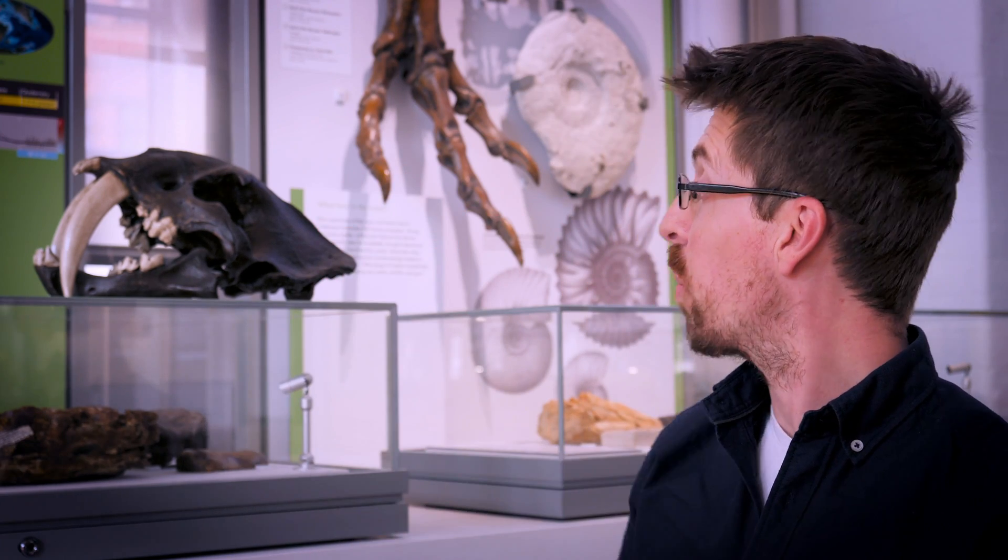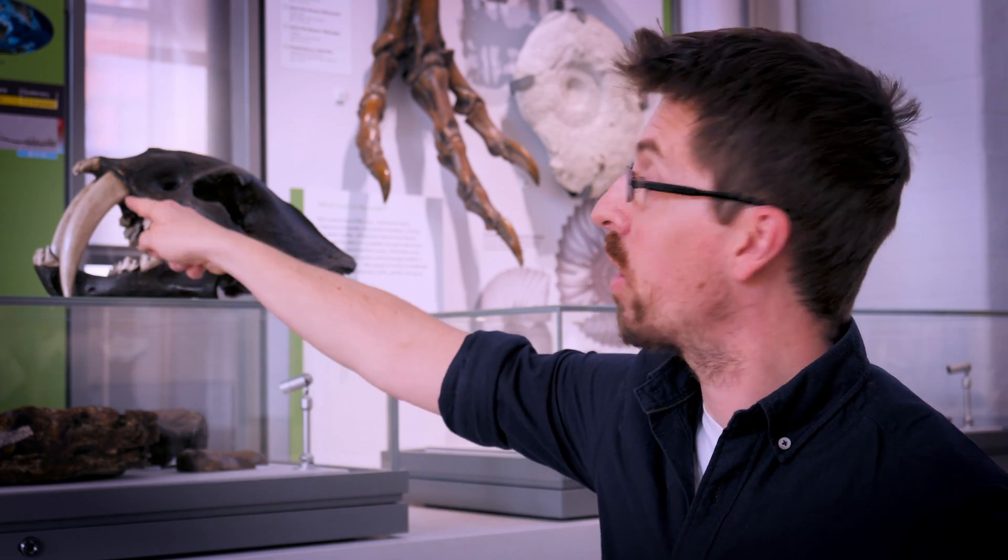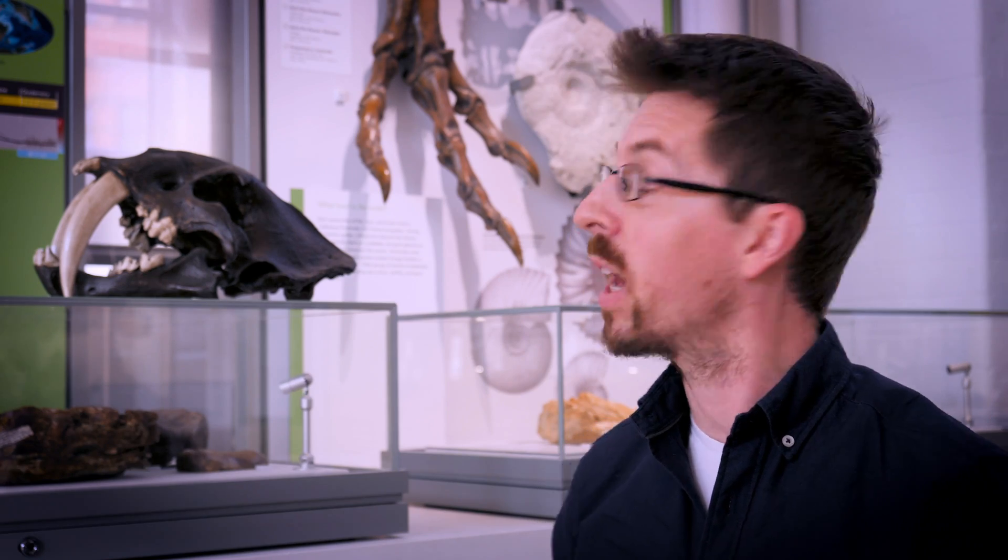This is a fossil of a saber-toothed cat, and that's probably one of the most prominent and easily recognizable by its long teeth here at the front. That is something which we don't see in today's large cats, and that makes this fossil very fantastic.